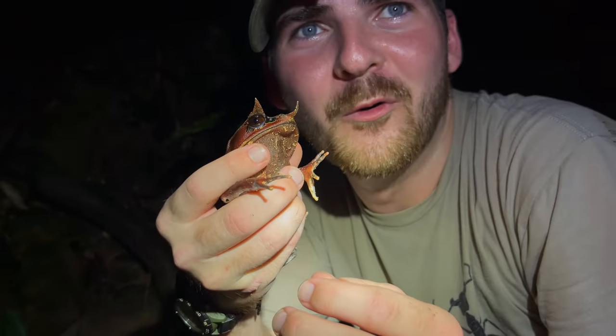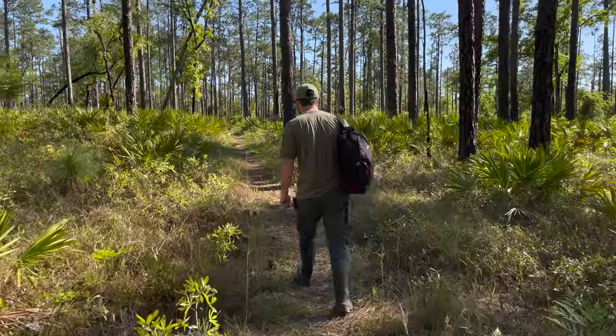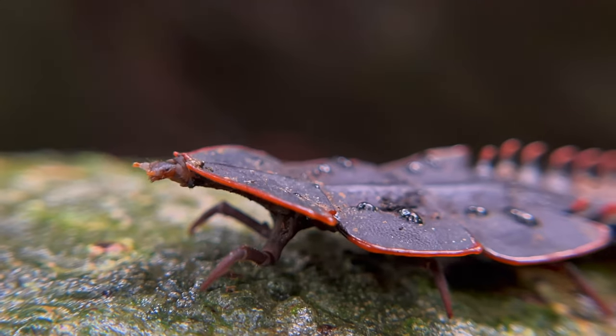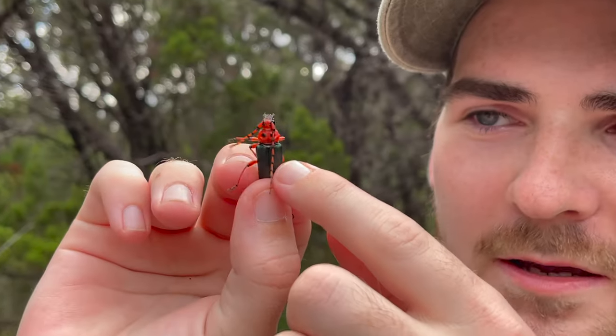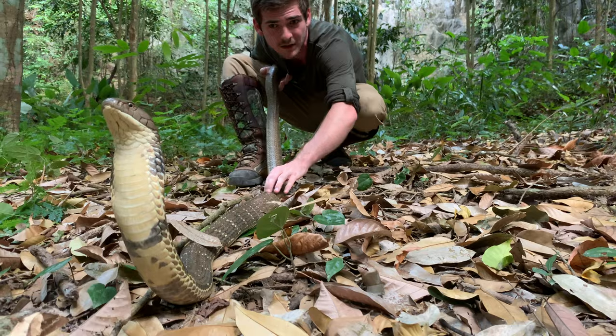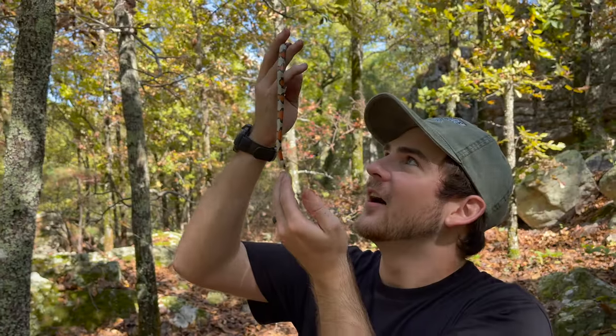My name is Jack and I've spent the past few years traveling all over the globe to find some of nature's most unique and most dangerous animals. My goal? To show the world that even the most bizarre or perhaps even deadly life forms on earth deserve both our respect and our appreciation.